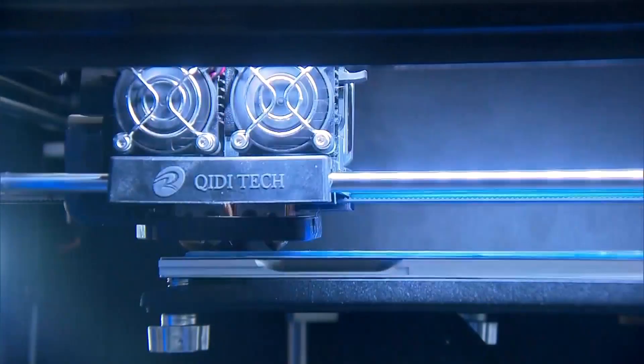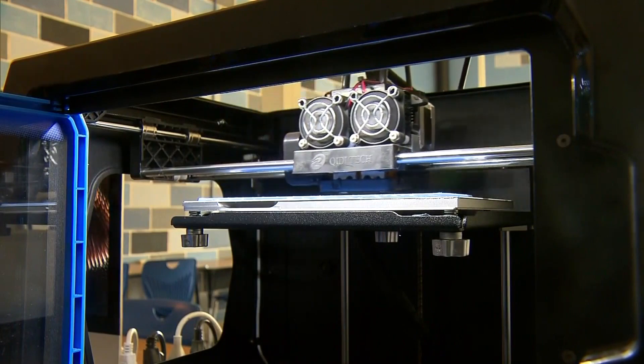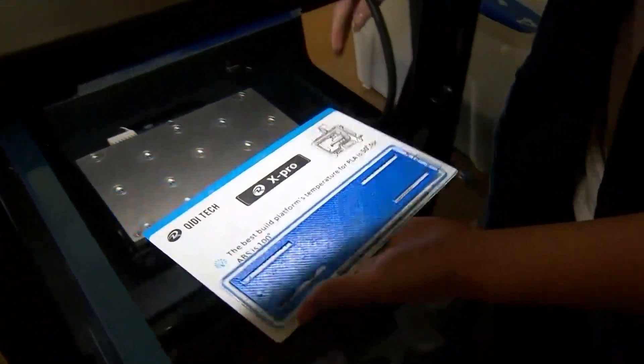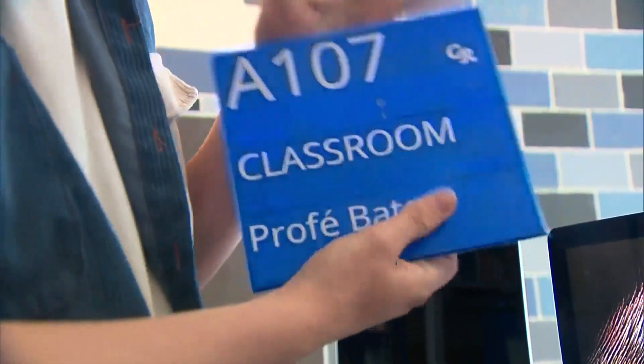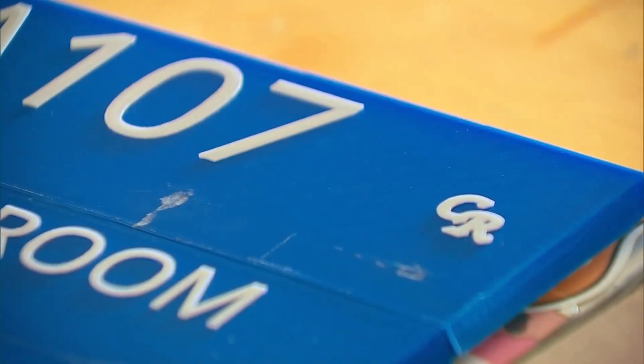Connor also had to design the project to work on his school's 3D printers. The 3D printer did not have the capabilities to print the full-sized plaques for the names of the teachers. So they came up with a system to make them fit together in multiple parts, then repeated the process 150 times for each classroom.